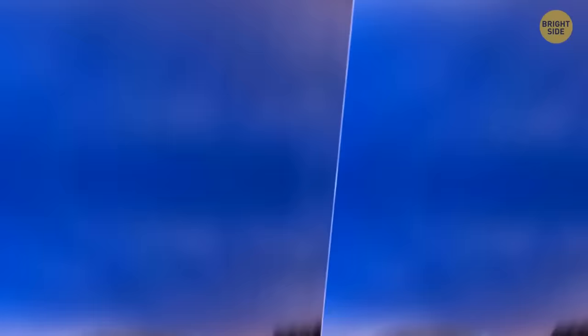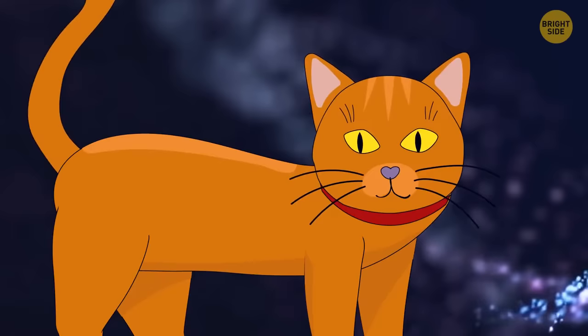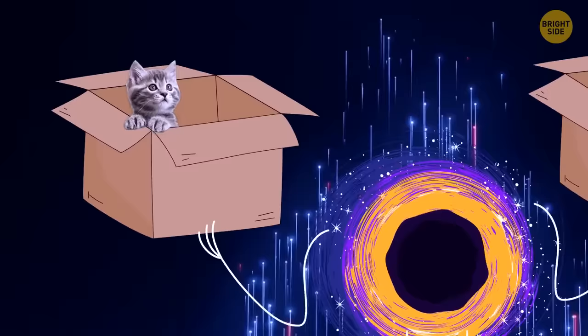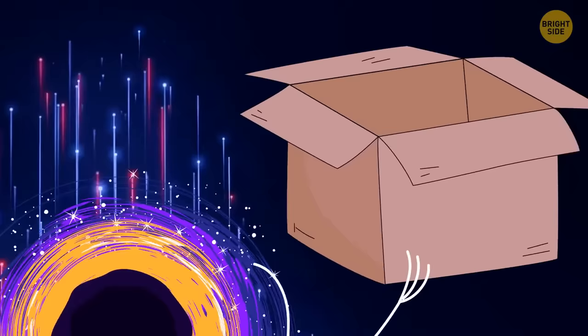Let's imagine we did lock a cat in a box and waited for an hour. In our regular world, within an hour the container would either open or not, sealing the cat's fate. But in quantum physics, everything is much stranger. According to it, until we open the box, the cat inside would be both alive and not alive at the same time. In other words, the universe itself doesn't know what to do with this cat — the poor animal is on the verge of two worlds inside the box. When you open the lid, the universe will select a random result of the experiment.